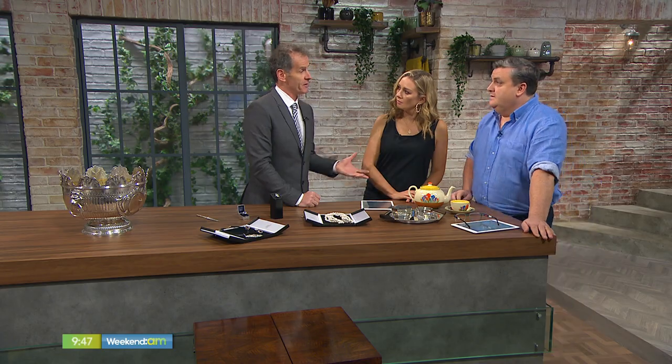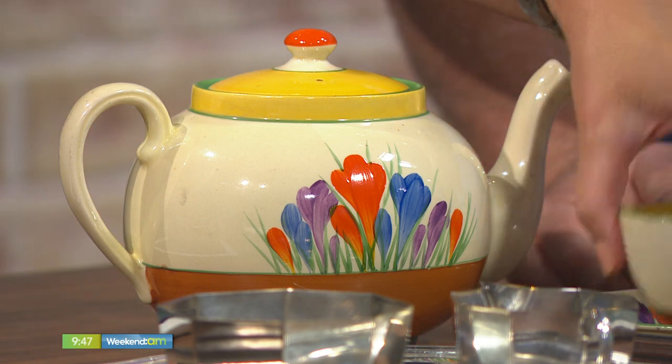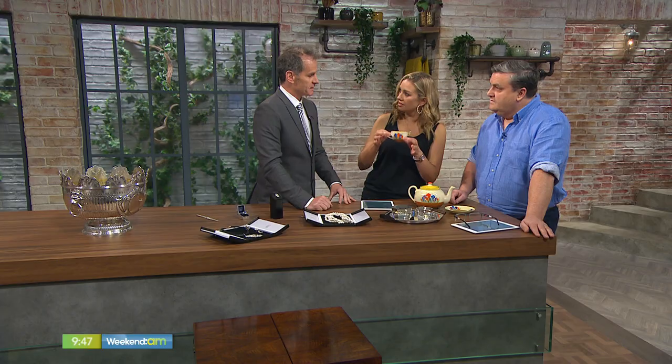Shall we start with this lovely teapot? This is Clarice Cliff, a very famous English art deco ceramicist who, as a woman in 1924, got her own place in the factory to make this wonderful stuff. It's called the Bizarre Pattern. She became very famous and Clarice Cliff is very collectible nowadays — you see it regularly on the Antiques Roadshow. The teapot is about €500 and about €150 for the cup and saucer.